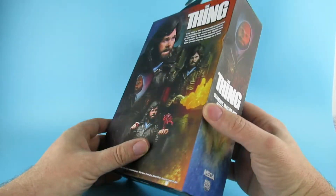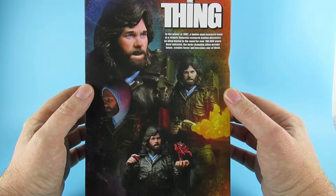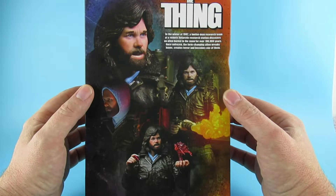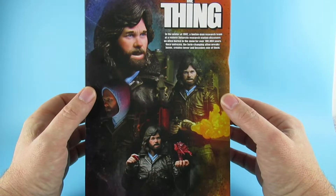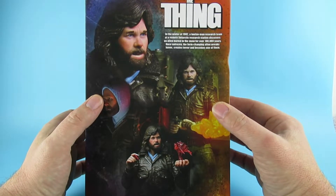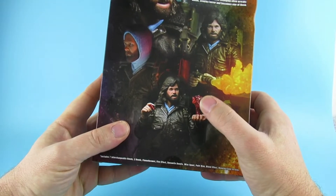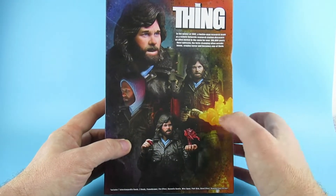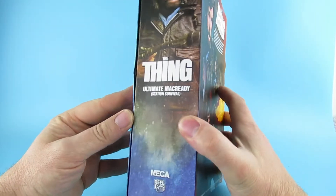So The Thing - The Ultimate MacReady on that side. On the back we have The Thing. In the winter of 1982 a 12-man research team at a remote Antarctic research station discovers an alien buried in the snow for over a hundred thousand years. Once unfrozen the form-changing alien wreaks havoc, creating terror and becomes one of them. That's kind of the bit that's got me most excited because you get the blood effect thing. The blood effect thing thing of The Thing.